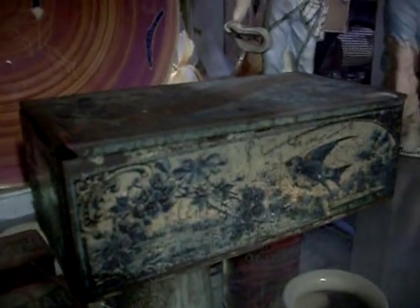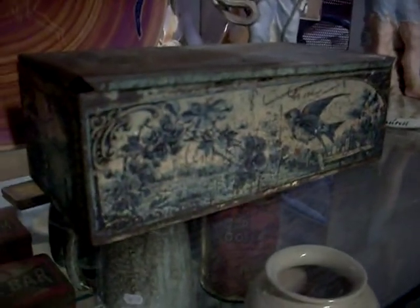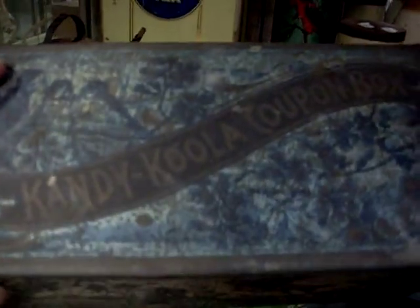Nice little Lion Brand tin. And another lovely tin here as well — let's have a lid. Candy Cooler Coupon Box. I think it's printed by Troy Dellen Co., Australian lithography company. It's a bloody good tin. Candy Cooler Coupon Box — little birds on it and stuff like that. Good little thing, you can never see too many of them floating around.